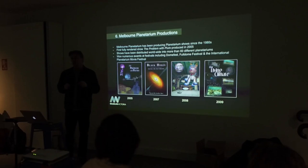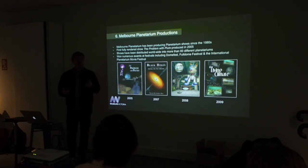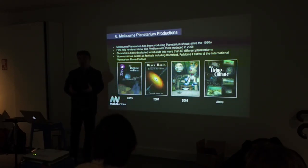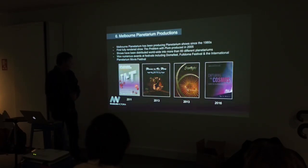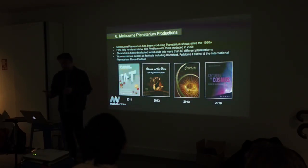Melbourne Planetarium has been producing shows since the 80s, but we've only done fully rendered digital shows since 2005 when we upgraded to a digital system. We're the only production house in the entire southern hemisphere continually producing shows. Our first show, Problem with Pluto, came out in 2005 — the first time we could put it on a hard drive and distribute it to planetariums worldwide. We now have our shows in more than 60 different planetariums and have won numerous awards. Our latest show, Capturing the Cosmos, was just finished in the middle of this year.